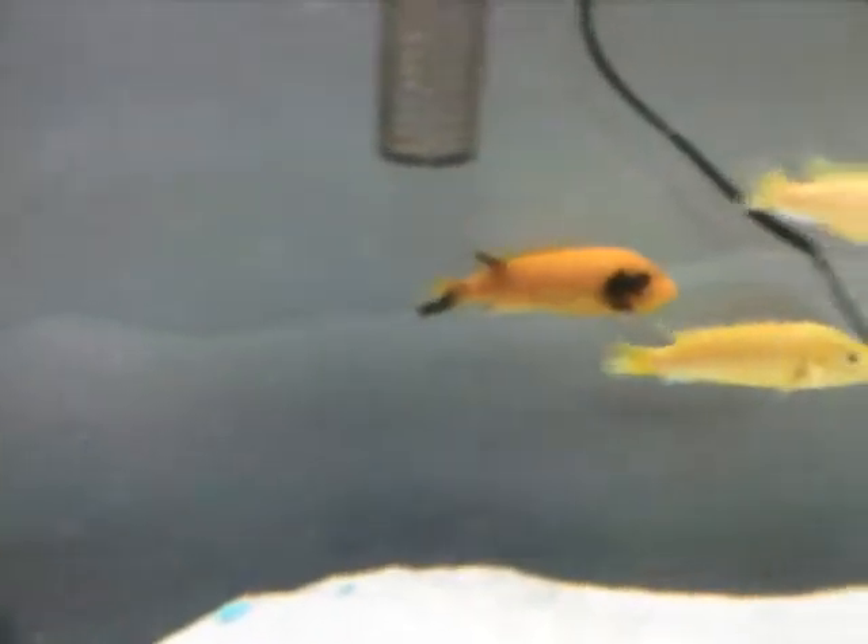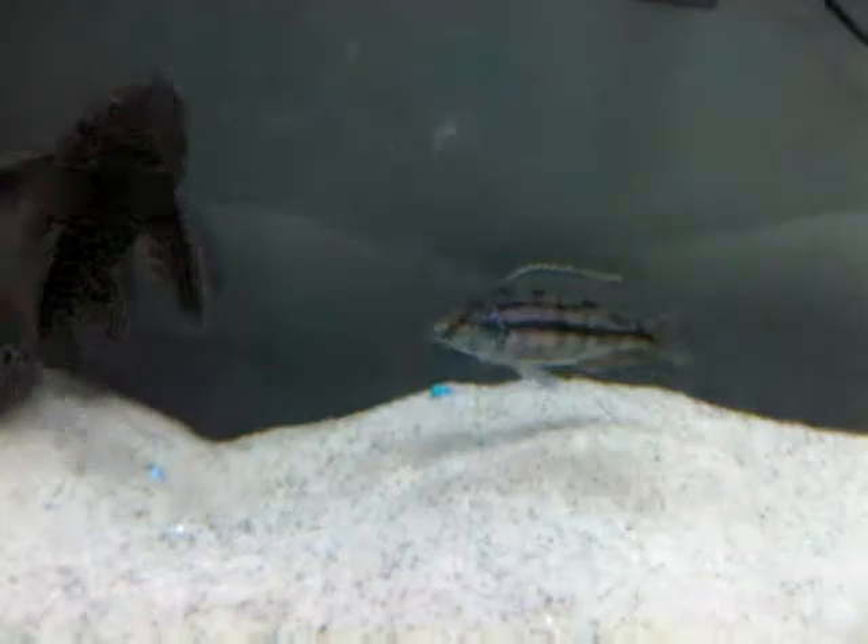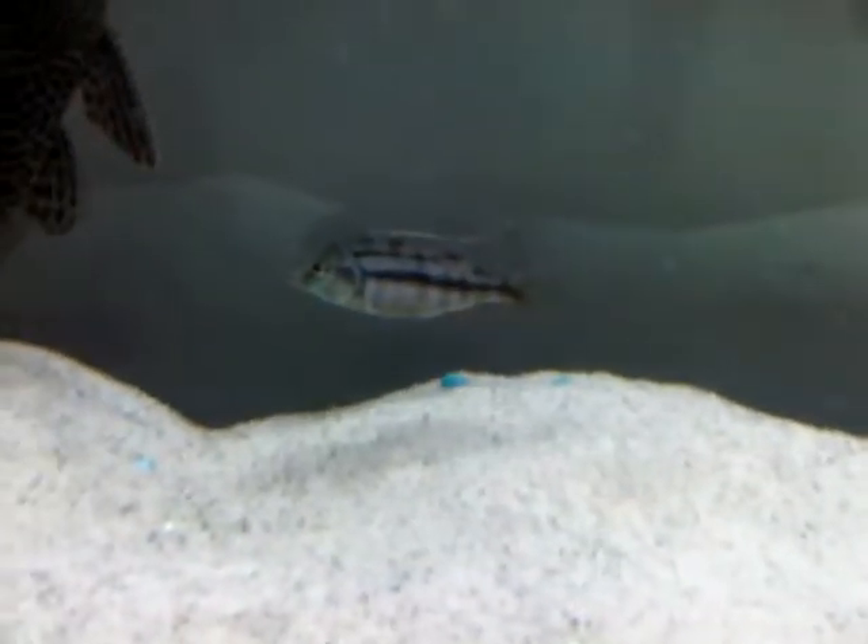There's the orange peacock — or sorry, orange zebra. This is that blue and black — I don't even know what I called it, blue, brown, something like that. That's the one random fish that I have.